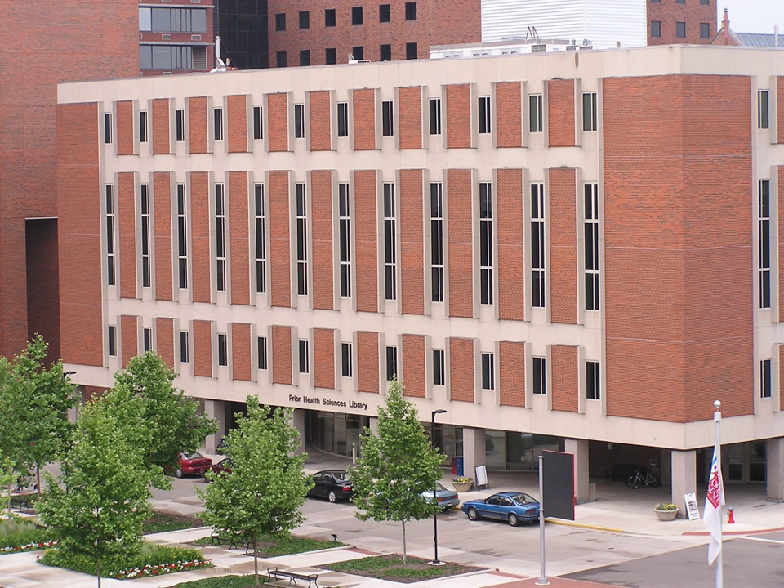The Medical Heritage Center occupies the fifth floor of Pryor Hall. It recognizes and celebrates historical health and medical personalities and events, collects, displays and archives artifacts, provides a venue for historical medical research, and supports medical history education.